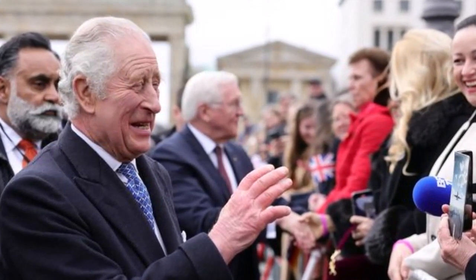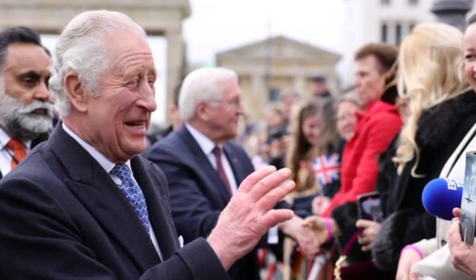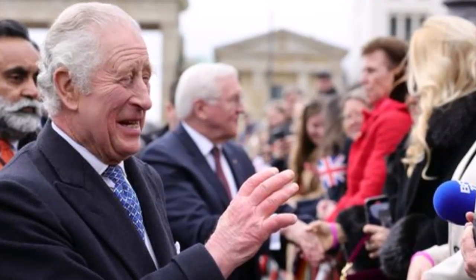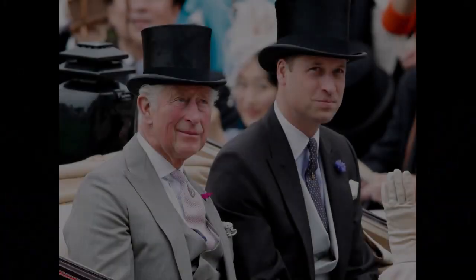The second came on a trip to Northern Ireland when a leaky pen left him agitated and he said, 'I can't bear this b*********** thing. Every stinking time.'